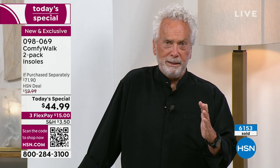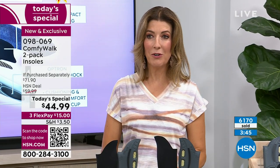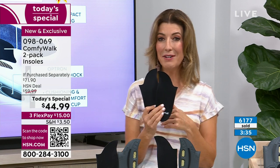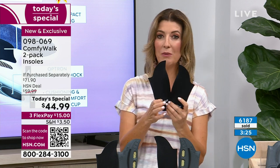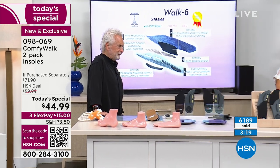This is a live TV demonstration — you've seen it with your own eyes. I'm not using B-roll. That's why so many people are happy and why we cannot keep these in stock. If you've been wanting to try ComfyWalk, or maybe you already bought a pair and want them in every pair of shoes — so you don't have to take them out and put them back in — everyone's getting a two-pack today. A $71 value for only $44.99.